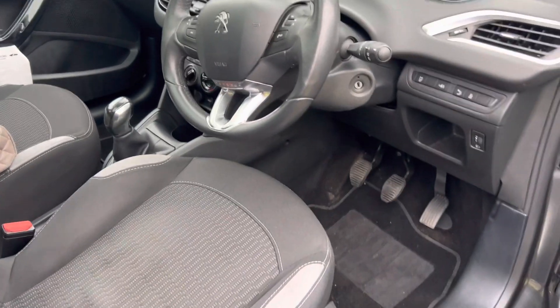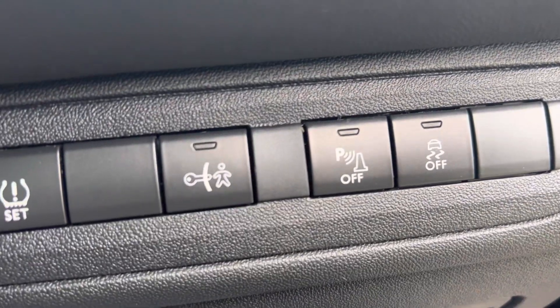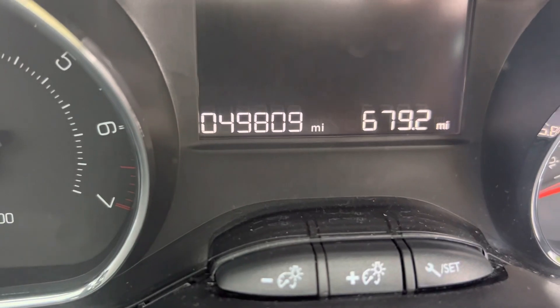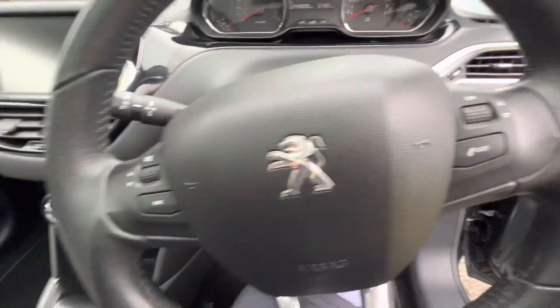I'll show you in the front. This is the steering wheel, and this is the front driver's seat. She's not had a final valet yet — still got a little bit of work to do. Some of her controls down here. You can see up here she's done 49,809 miles. Some more controls on the steering wheel.